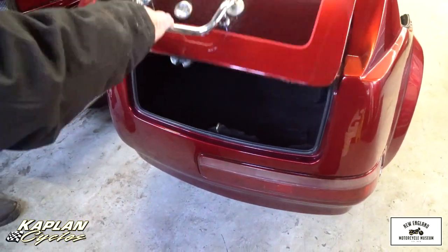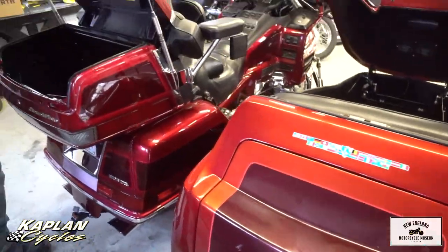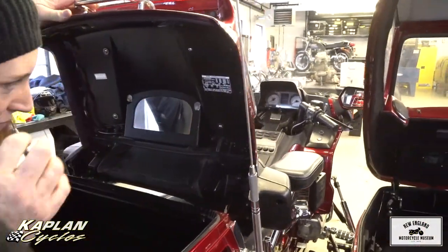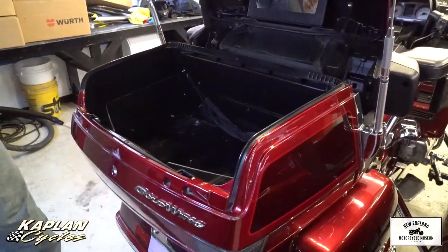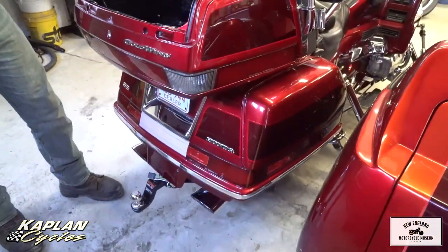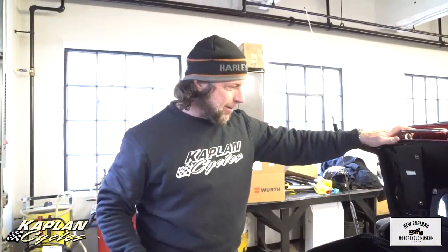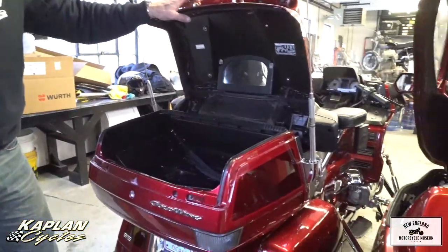Look at this Tour Pack on here — it has the top-of-the-line Gold Wing Tour Pack with a mirror. She can do her makeup in there. So you can bring your dogs, your kids, your whole family. Kenny was on the camera — he's 220 pounds, I'm 230, so there's 450 pounds on the bike, plus my big dog and Jen in the sidecar.